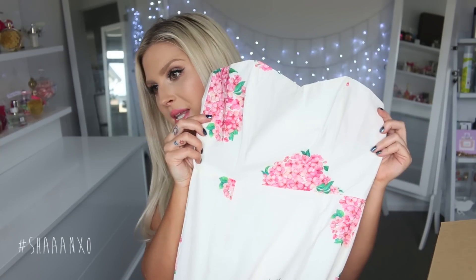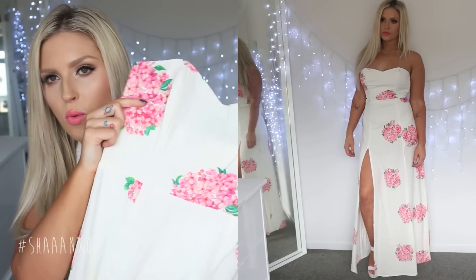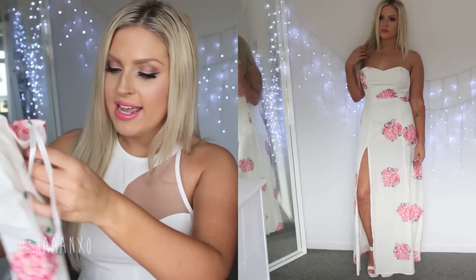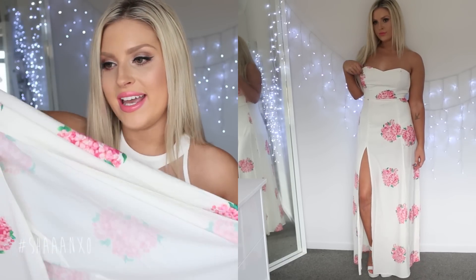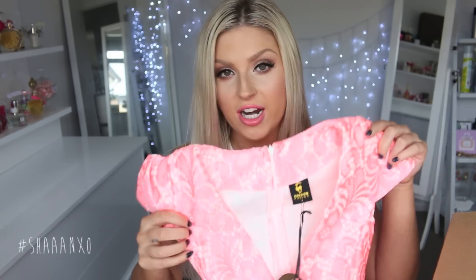Next is another maxi dress but this one is white and it has little white floral patterns all over it. I got this in a size small and it's really really long — it also has a nice cutout so I can stick my leg out and show I do have legs.